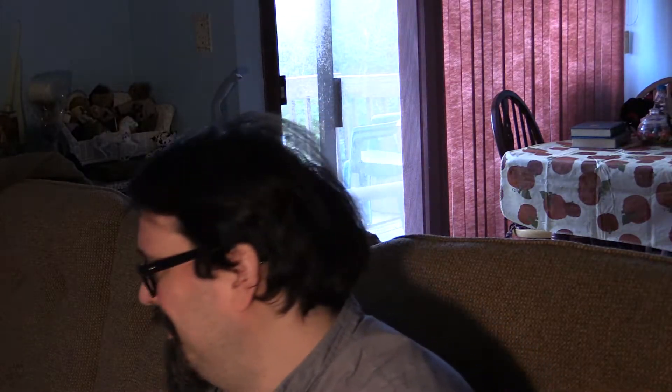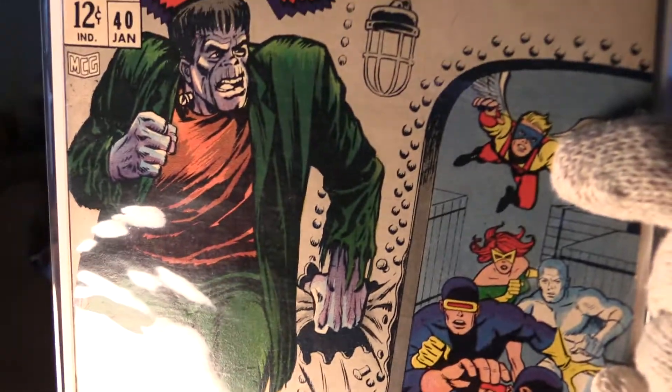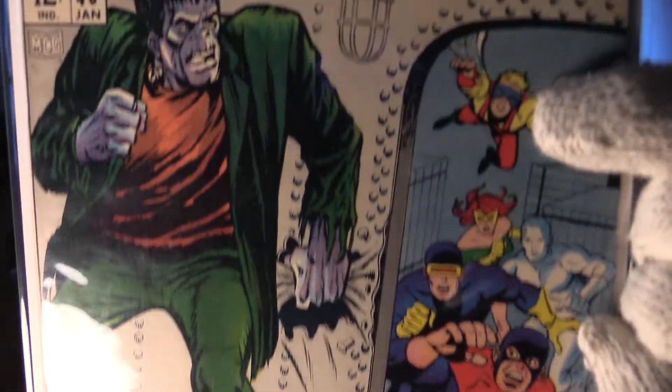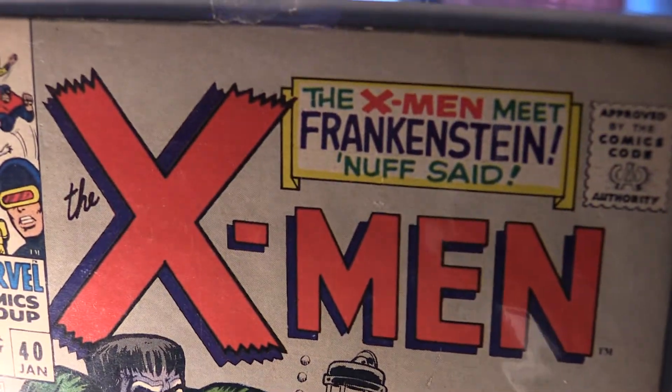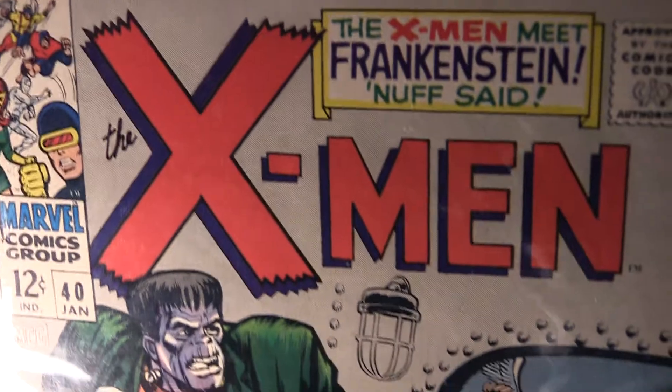This is just a beautiful copy — maybe even Legend may want to upgrade his collection. Next up we have X-Men number 40. It doesn't get any more awesome when you combine horror with superheroes. Here is X-Men 40 with Frankenstein on the cover. Isn't that awesome? Even the title is awesome — the X-Men meet Frankenstein. Nuff said.